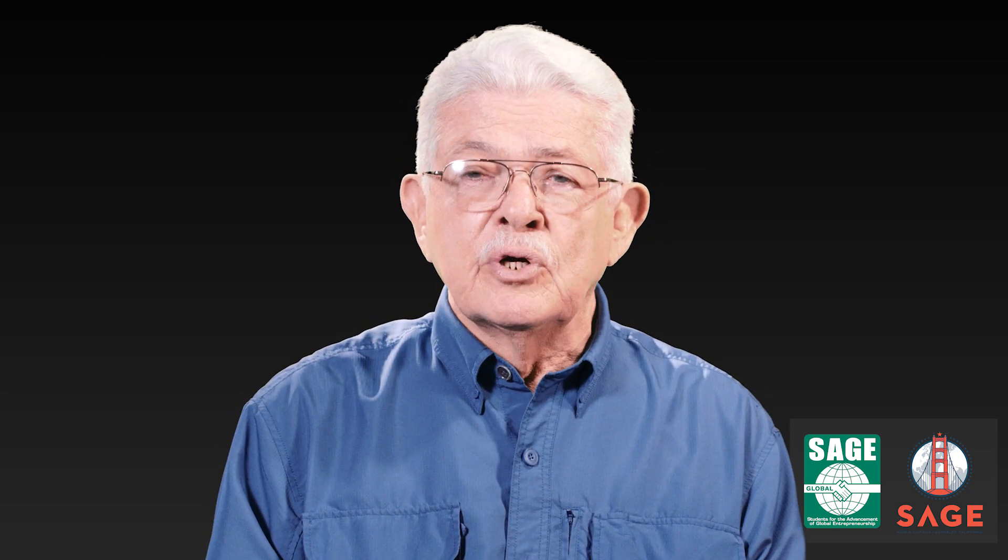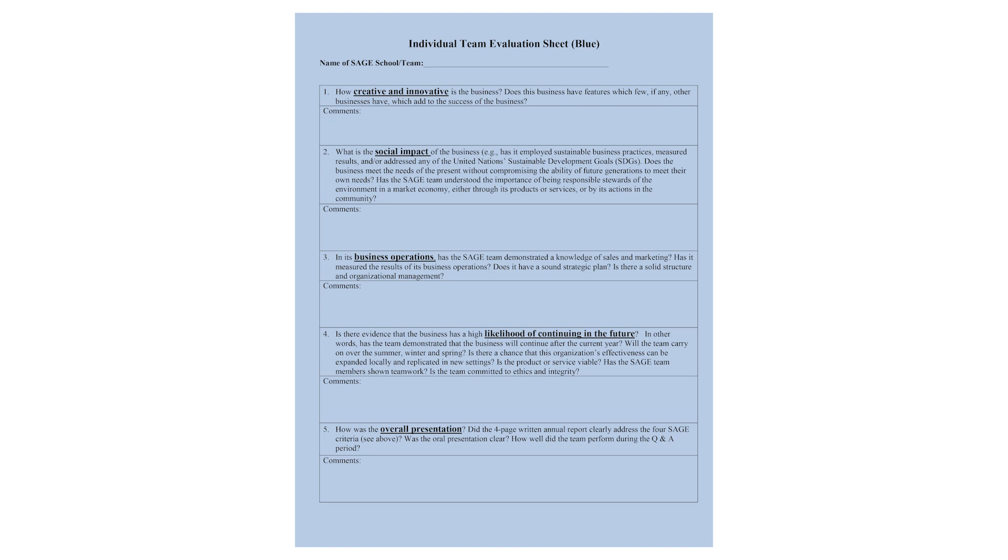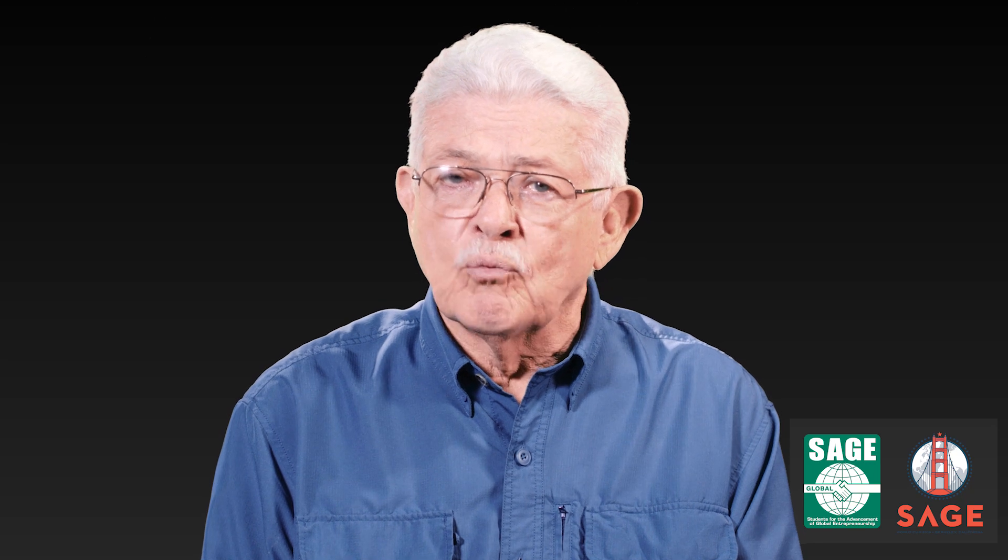Now that you know what a SAGE presentation consists of, let's review the final judging process. After a SAGE team has made its presentation and you have tallied the totals, we urge you to write any additional comments on the individual team evaluation sheet — the blue sheet of paper. We urge you to make a few comments for each team, as the feedback you provide is of great value to the team. The SAGE competition is about selecting teams that were most effective in meeting all of the judging criteria — not about which team made the best presentation or made the most profit. Teams must create and implement businesses that satisfy as many of the judging criteria as possible.